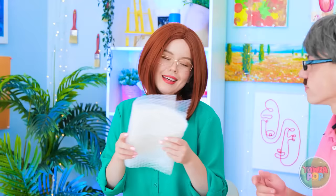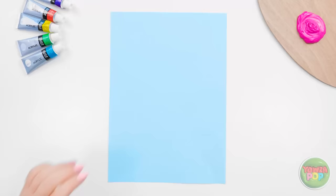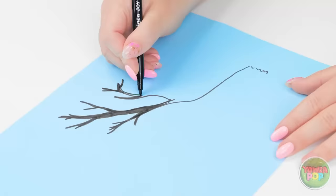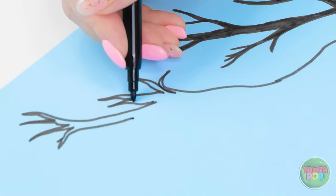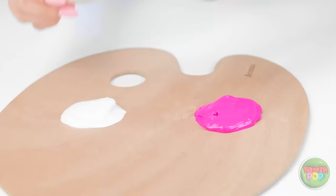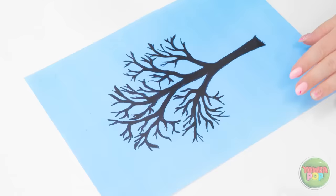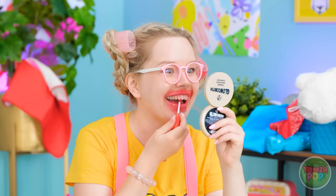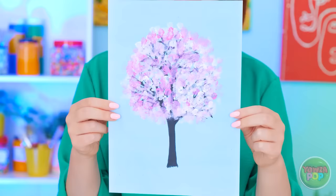Wait. I think I can use this. I'll start by drawing a tree. You gotta love nature. This black pen is perfect for the branches and trunk. That looks good. Now I'll take a small square of bubble wrap and dip it in paint. I'll mix the pink and white. I'll dab it over the drawing. It gives the impression of leaves. It's a beautiful blossom tree. Do you like it, Emma?